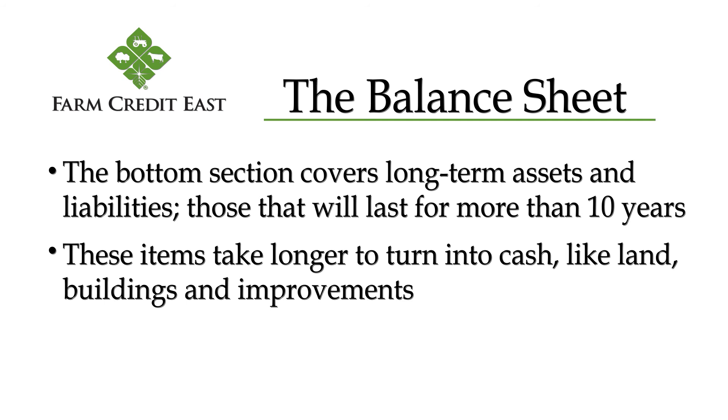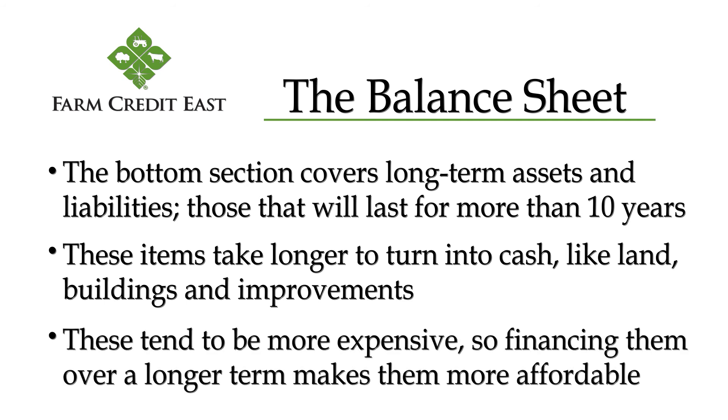Long-term assets include improvements like driveways and drainage. These assets tend to be more expensive, so it makes sense to finance them over a longer term to make them more affordable. Matching the term of our loan with the appropriate asset useful life means you'll have paid off that asset before you need to replace it.